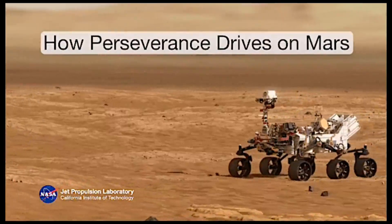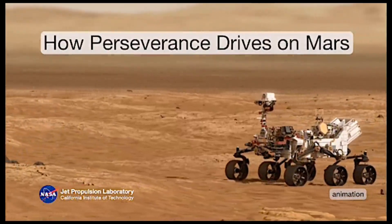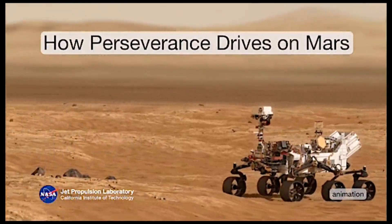Hello everybody, welcome to Astronomy Shorts No. 4. Today we will be learning about the Curiosity Rover.